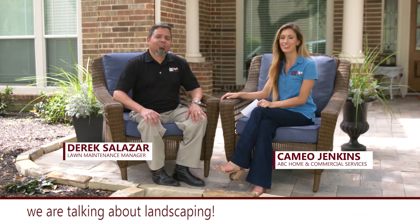Hey y'all, I'm Cameo Jenkins, and I am here with Derek Salazar and we are talking about landscaping.